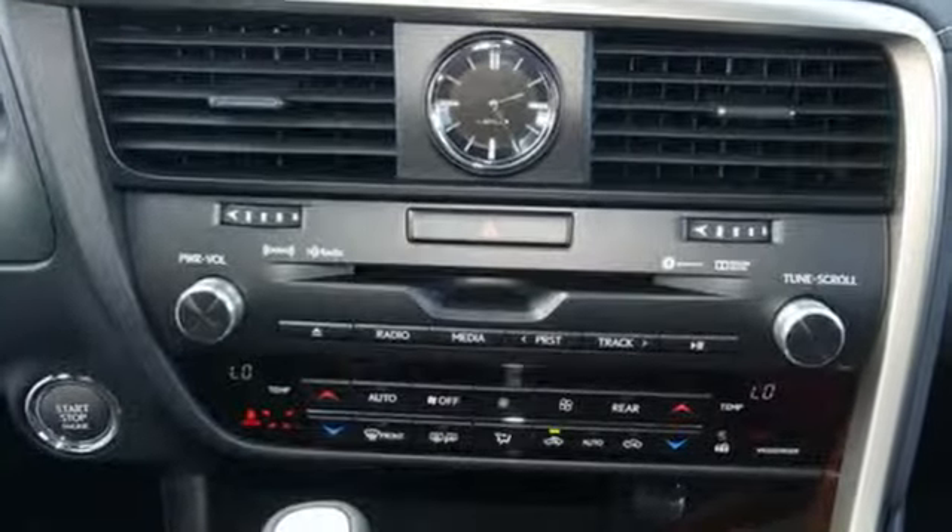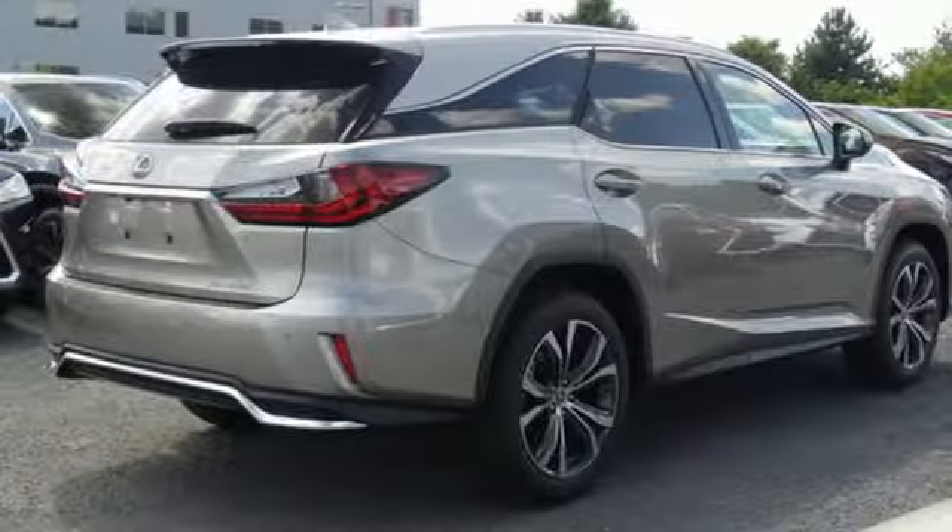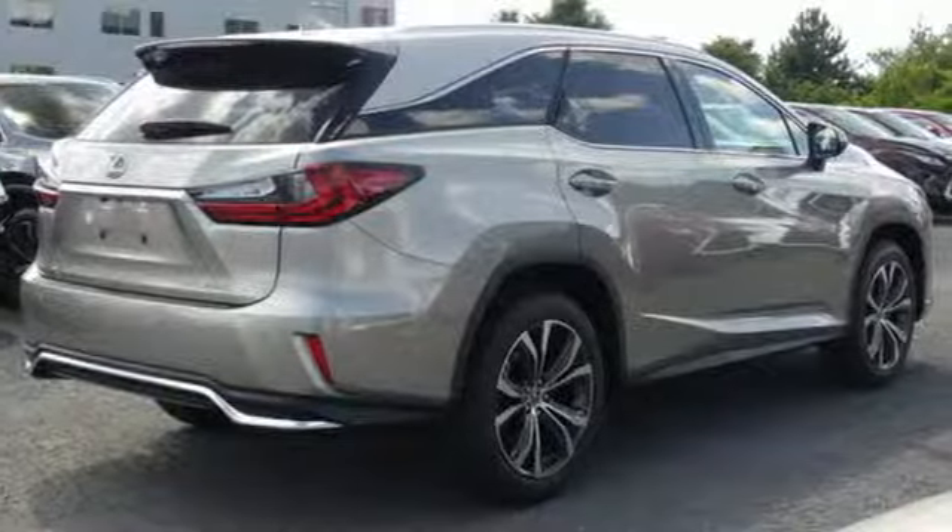Lexus — performance in every detail. Someone is going to drive this fantastic vehicle off the lot. It should be you. Test drive it today.